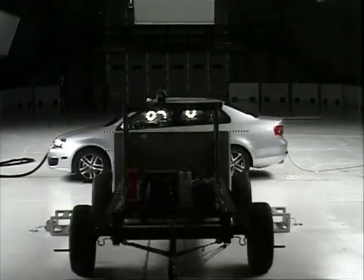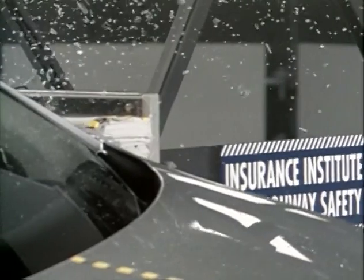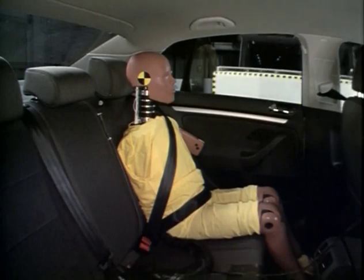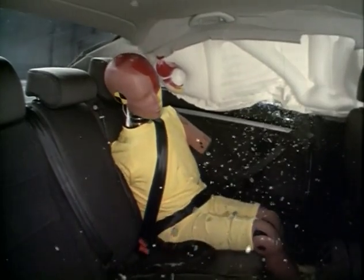The Institute's side impact test is the toughest of its type in the world. We're simulating what happens when you're struck in the side by an SUV or a pickup truck going at 31 miles an hour. We assess performance several ways. We have crash test dummies that represent small females in the front driver's seat and the rear passenger seat, and we record injury risk measures on those dummies. We also look at how well the head is protected in such a crash, and we also look at the structure.